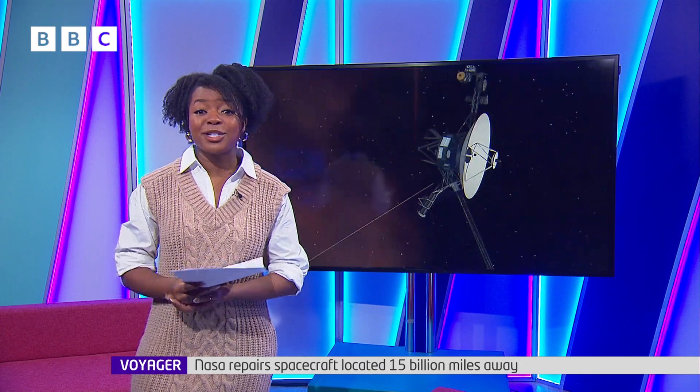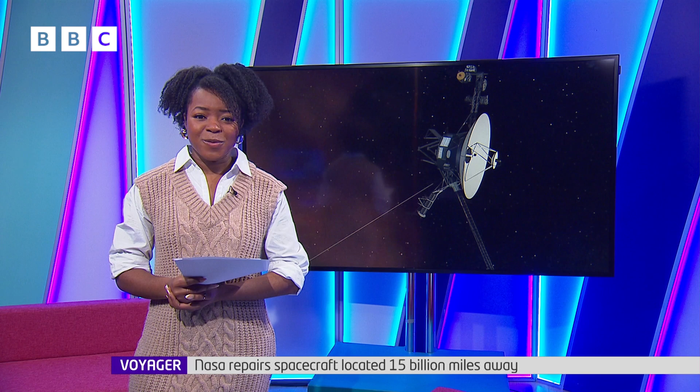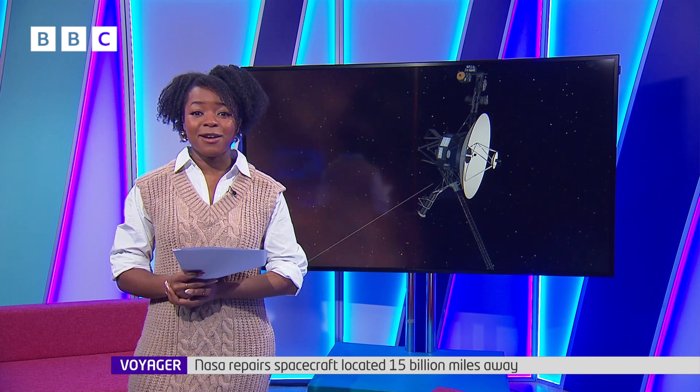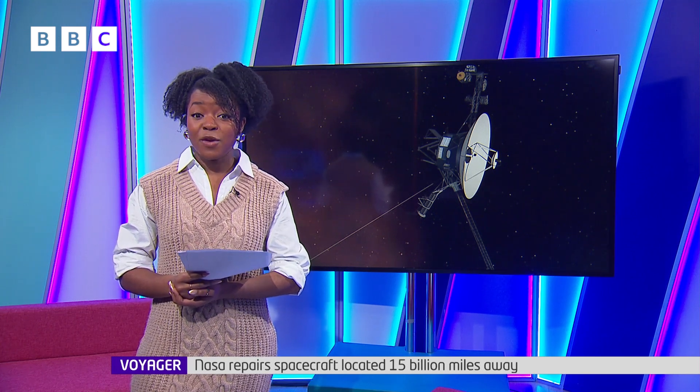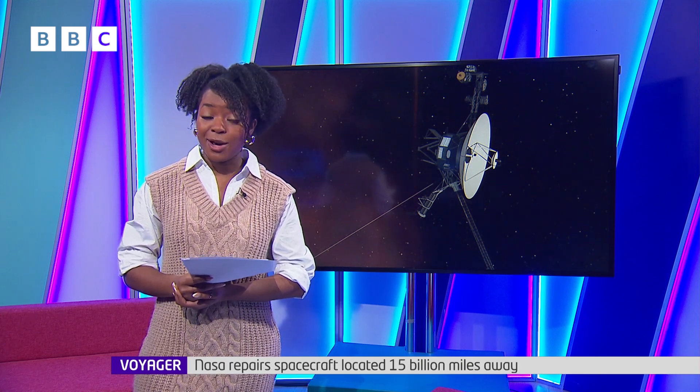One of the problems with space exploration is that it can be quite tricky to fix things once they're out there. This week, NASA managed to fix an IT bug on a spaceship further away than anything else in history — and they did it all from here on Earth.